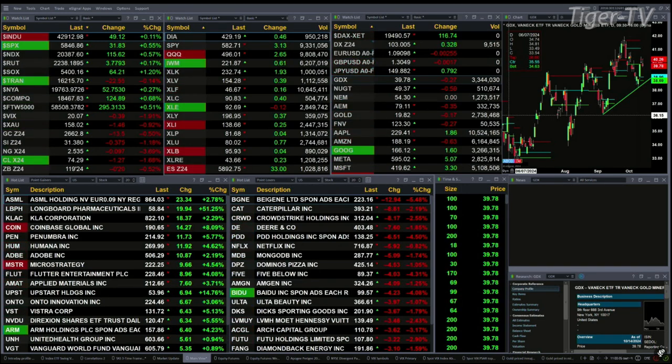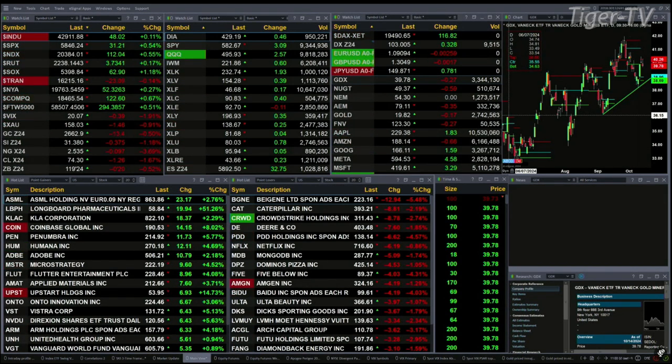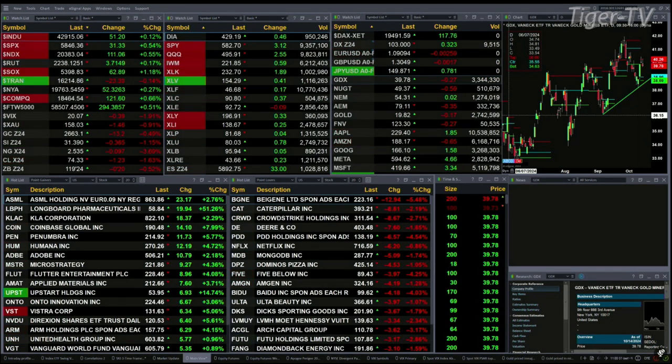Gold's off 14 bucks. Silver's down 37 cents, a little over 1% there. Natural gas is off nearly 4% — nine to ten cents to the downside. Light crude off a buck 27. The 30-year treasury print out at 119.24, that's back 20 ticks.